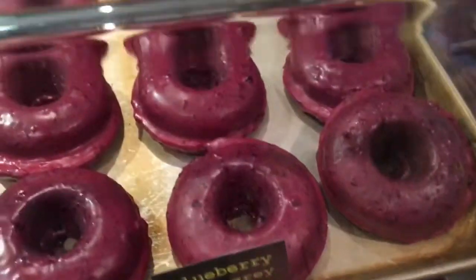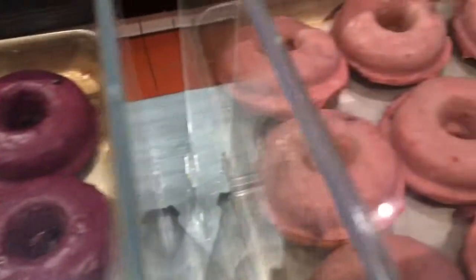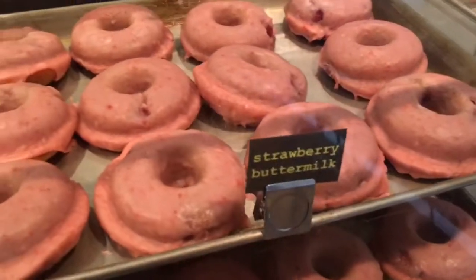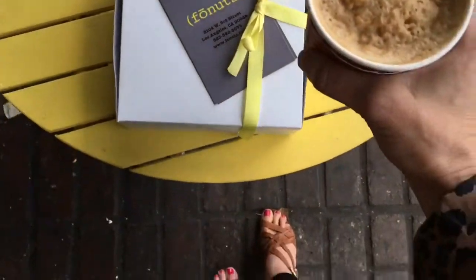They had some amazing flavors like blueberry earl grey. I picked out six different flavors of Faux Nuts and a frothy cappuccino to go with it. Of course, I'd only have one, right?